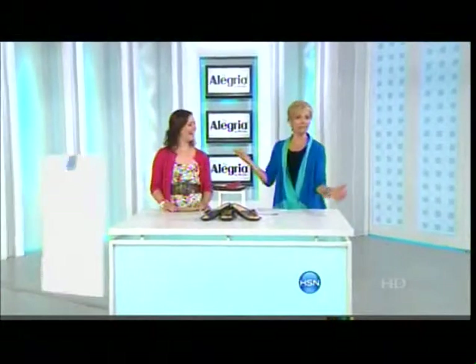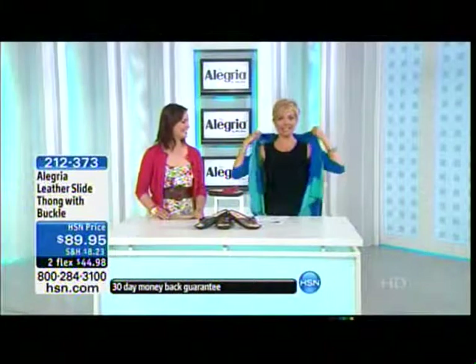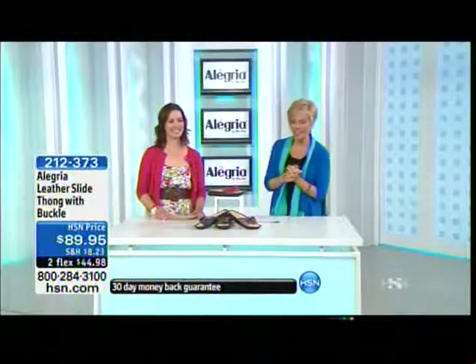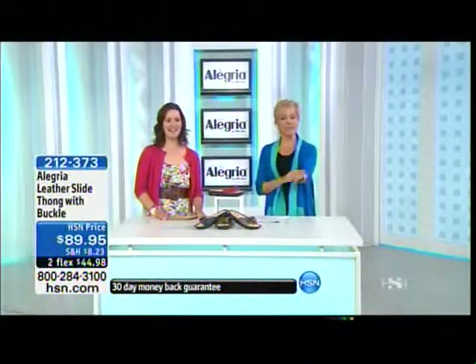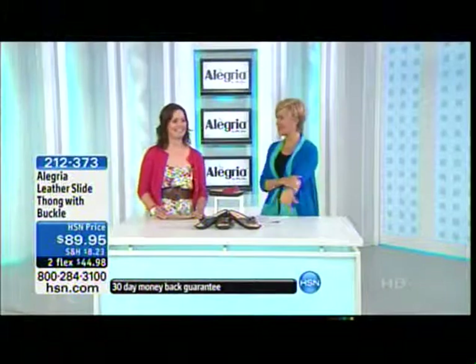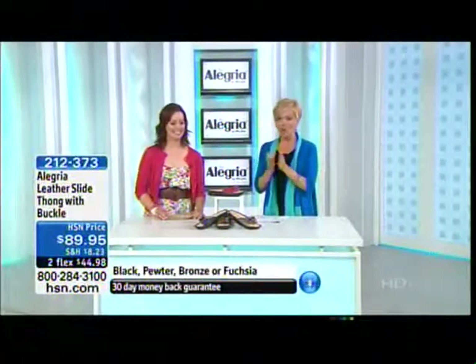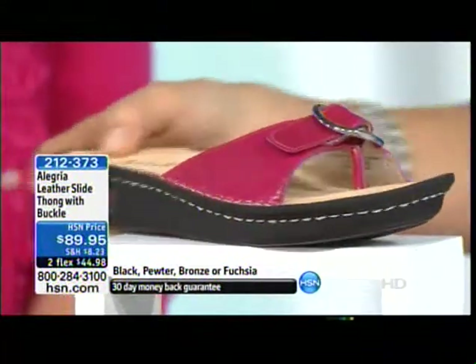I just realized I'm matching our walls by accident. I'm actually wearing Completely Me by Liz Lang — she's coming back Wednesday at eight p.m. Dawnette and I continue with Alegría. Hello — thank you so much for your response, this has been great. It's so exciting to be here. We have another great thong style coming up for you next — take a look at this design.